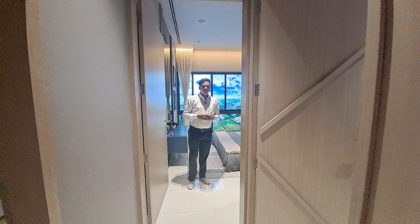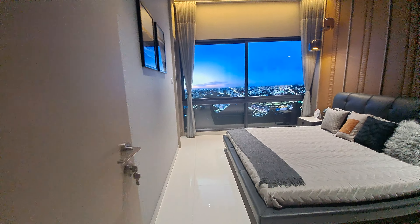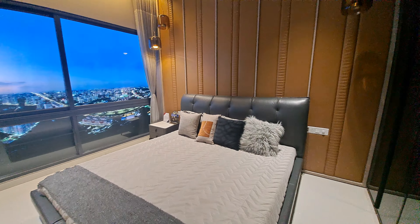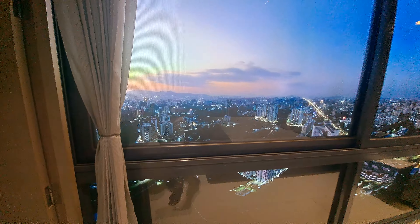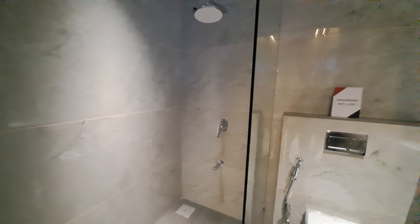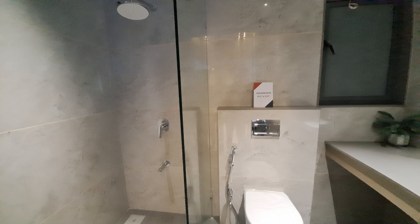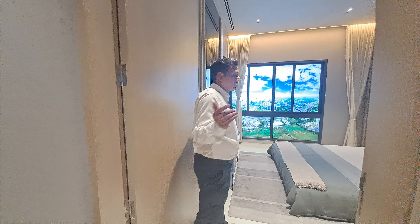This is your kid's bedroom with a carpet area of 10 by 13, and a window is given — below permanent and upper slidable. This is your attached washroom where a partition is given, with a total carpet area of 8 by 5. A small window for proper ventilation and an exhaust fan are provided.